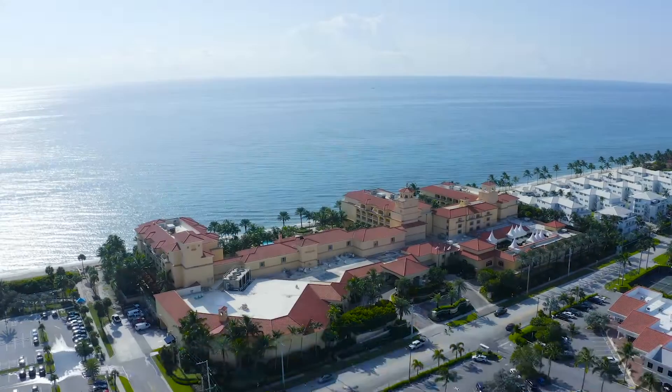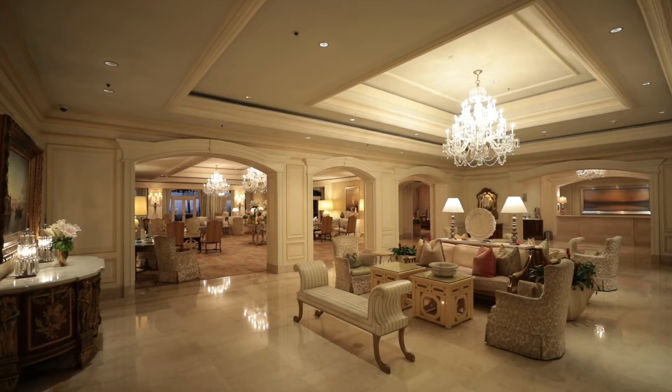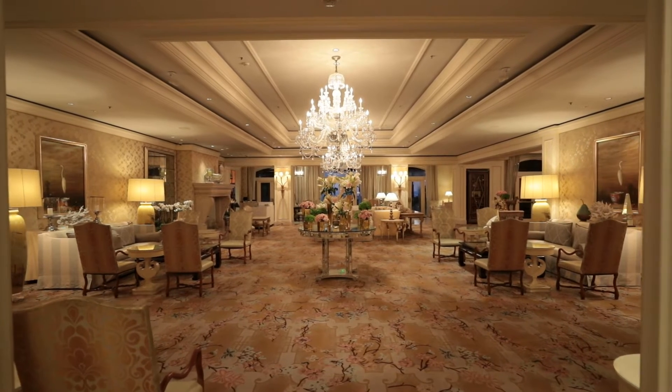I always like to show the viewers what your guests will see when they first arrive to your venue, because that sets the tone for the rest of the day. In this case, this is what they'll see. This elegant and chic lobby is the first thing your guests will see when they walk in, and I'm sure you can agree this is one beautiful space.